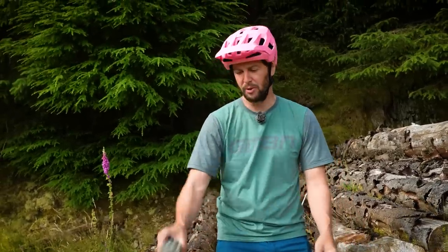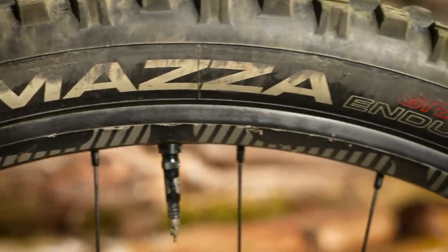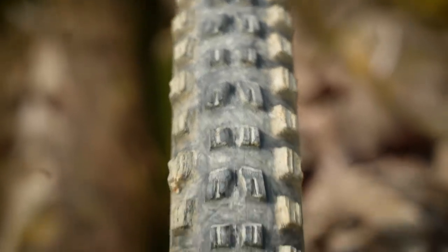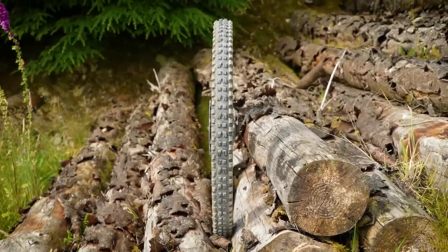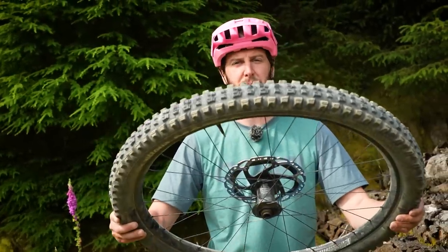In the blue corner, we have the Vittoria Mazza — enduro casing, 29 by 2.6. This thing is aggressive. You've got big side knobs along the edge for maximum grip in the corners to bite into the ground. Really thick casing for maximum puncture protection, so it's really hard to tear those sidewalls or even pinch puncture. This thing is built to go fast. Like I said, 2.6 is not going to be the quickest rolling, but for all the grip and the ability to just smash those aggressive trails, this is the other end of the spectrum you might be looking at.